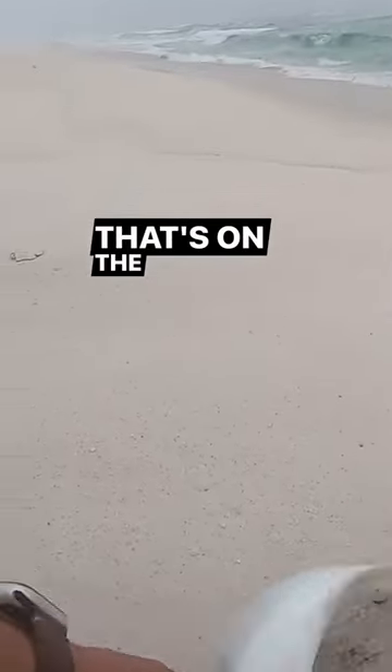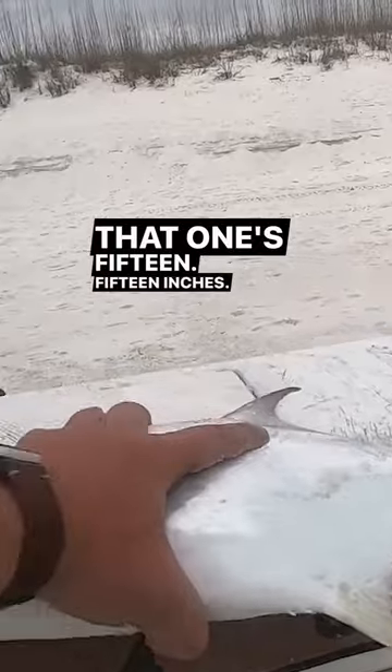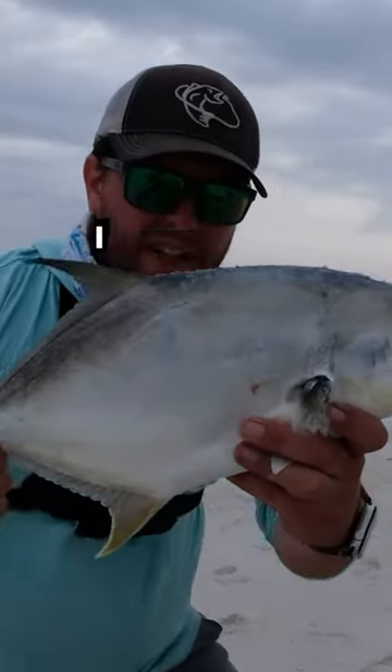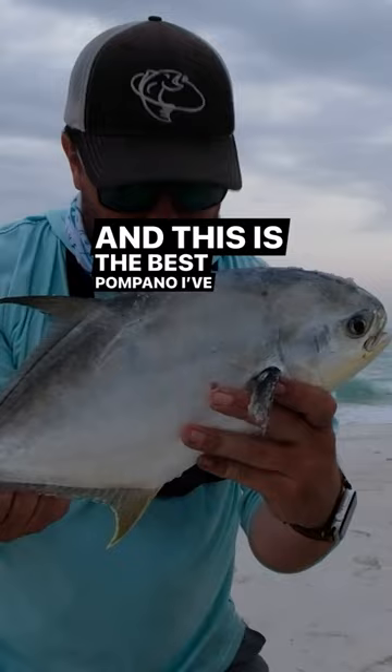That's on the electric chicken shrimp fish bites. That one's 15 inches — all right guys, 15 incher. Got him on electric chicken fish bites with that Winn Dixie shrimp.